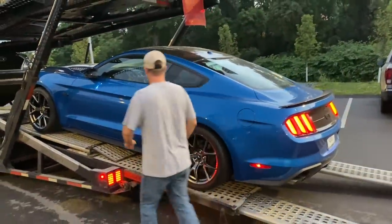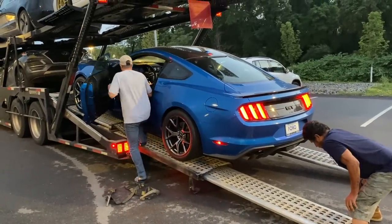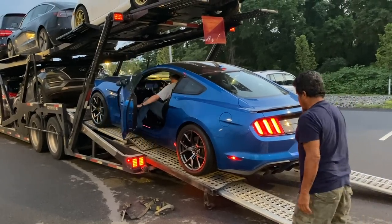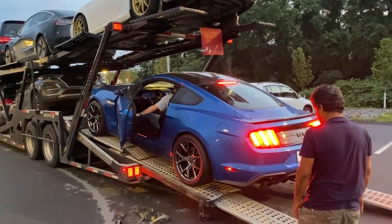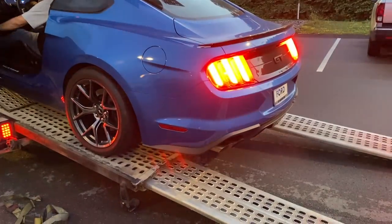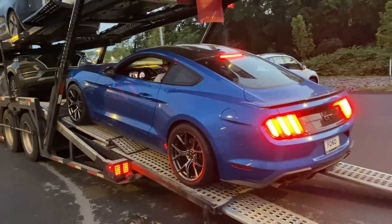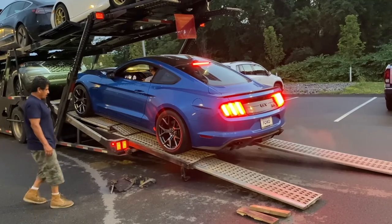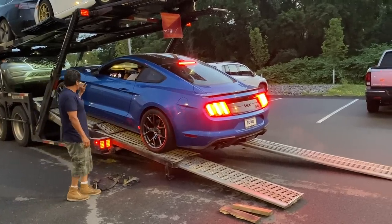Guess what's happening right now — you're pulling it off the trailer for me. Yeah, you get to drive it first. My buddy Chris has the honors of driving it off the truck even before I got in it. First cold start. Oh look at that. Sounds good.